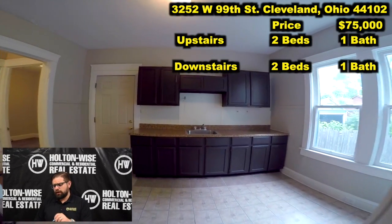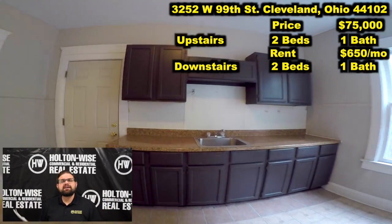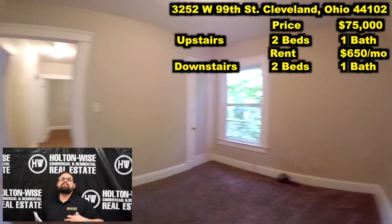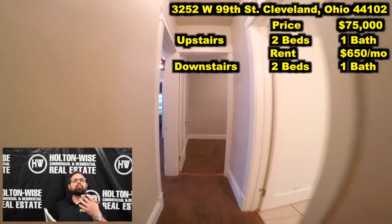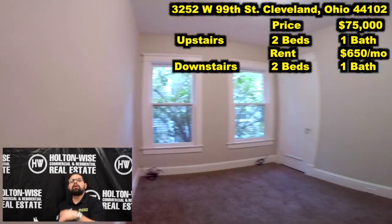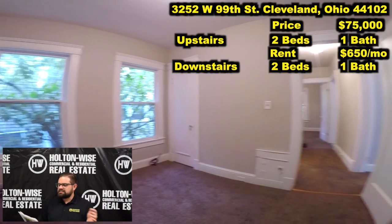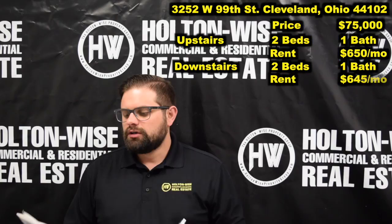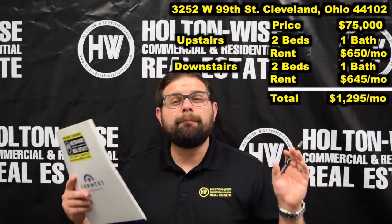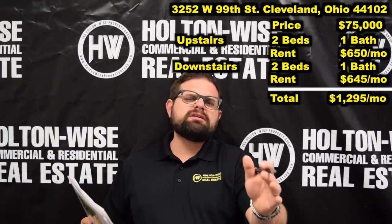The upstairs has been rented for $650. My staff actually just leased out the downstairs unit — we got a deposit on it just the other day. So by the time this video airs and you're ready to make a bid on this property, that tenant will have probably already moved in. We leased that one for $645.